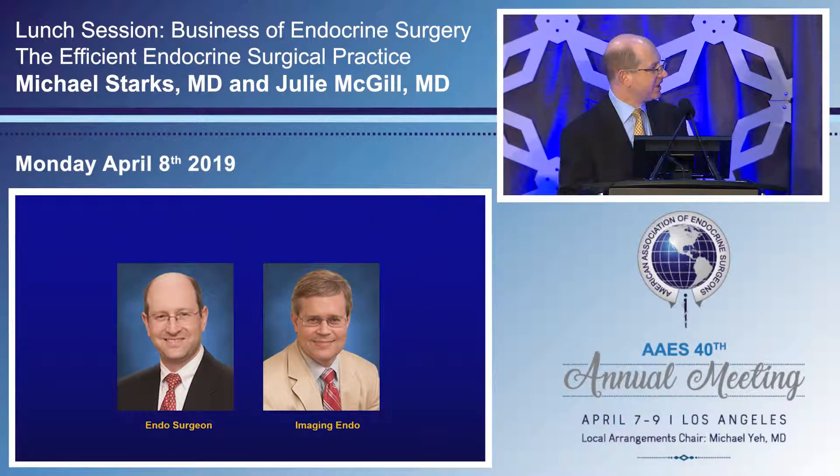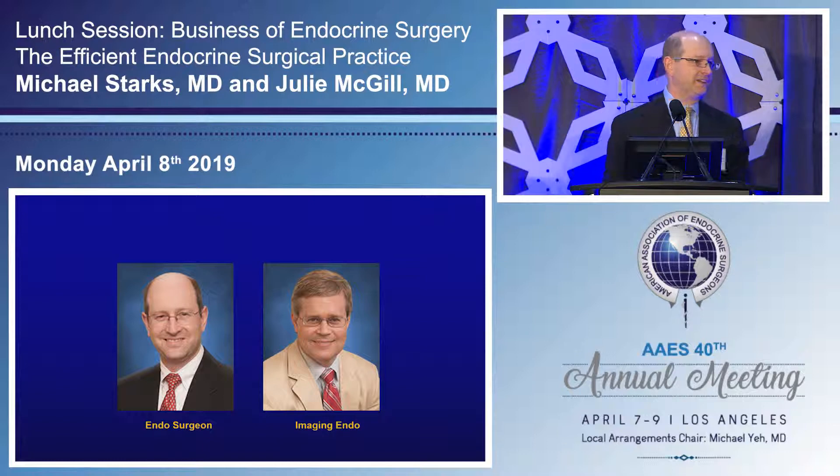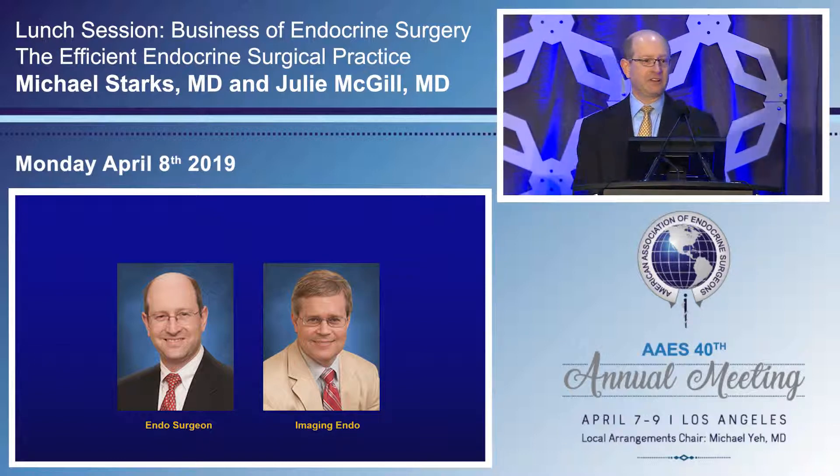It is the brainchild of Dr. Harrell and myself. Dr. Harrell is an endocrinologist and an early adopter of neck sonography utilized by endocrinologists. He is a past ACE president and developed an endocrine practice at the Cleveland Clinic Florida, where he introduced ultrasound at a time when the only people who really did ultrasound on the neck were radiologists.